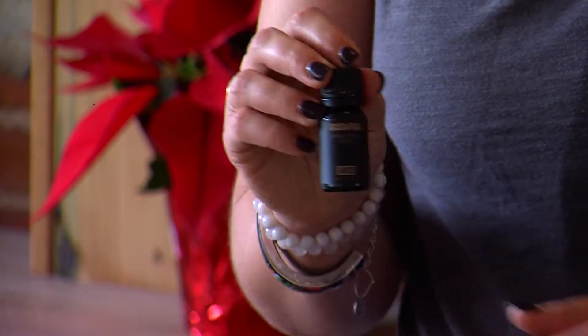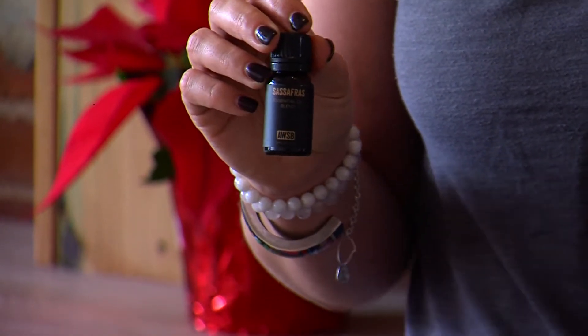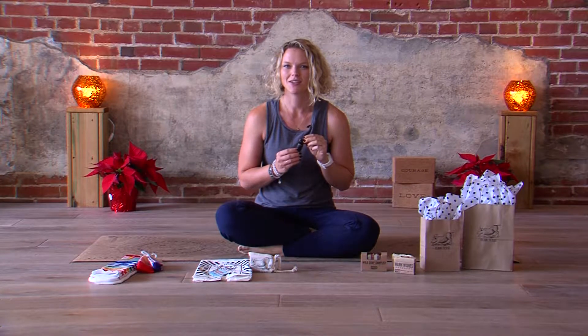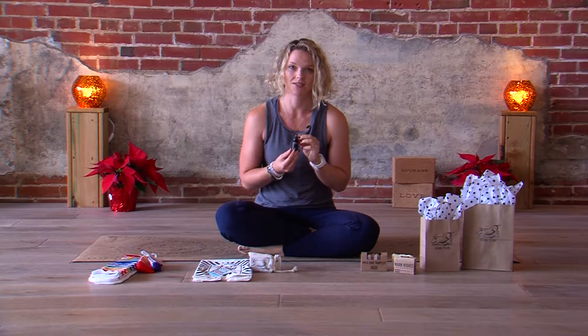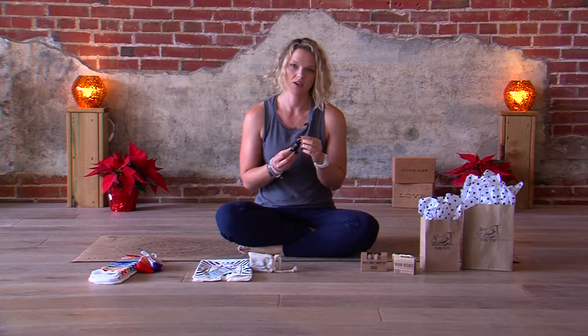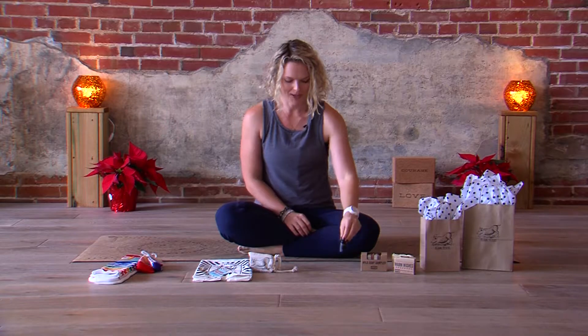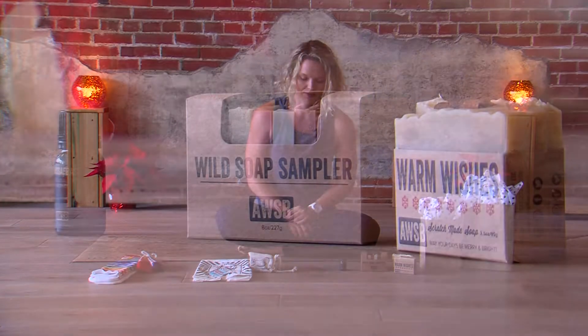And then, of course, essential oils — it's my favorite. I've always got them going in the diffuser and on the chilled towels at the end of class. This one is sassafras, which is basically like the holidays in a bottle. It smells just like Christmas time, if you want a little bit of that extra pep in your house or as a little stocking stuffer gift for somebody.